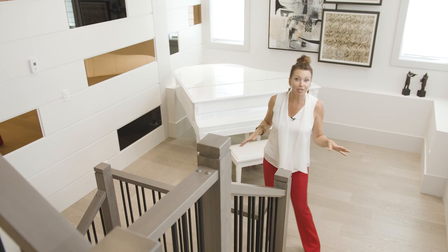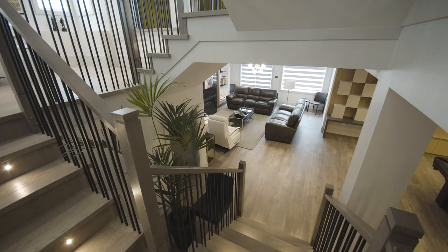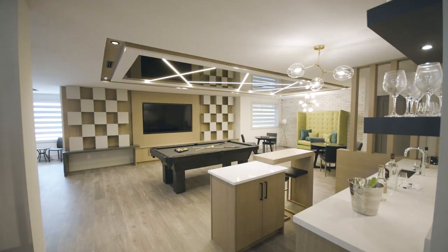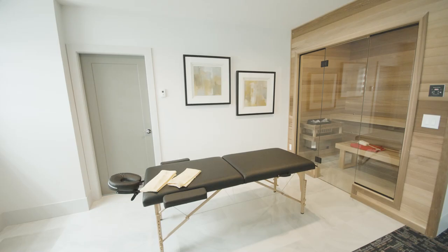On your way to the lower level you'll pass a landing big enough for a baby grand. Downstairs in the rec room there's ample space to relax, to play, and to lounge. And the relaxation continues in our custom-built wellness studio.